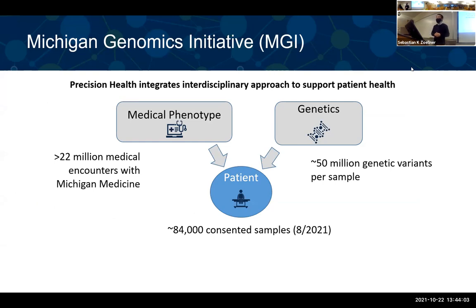The Michigan Genomics Initiative contains two types of data: genetic data and medical phenotypes from the EHR. Right now, there are 84,000 consented individuals, of whom we have collected genotype information for 60,000. Those include approximately 50 million SNPs per sample. In addition to genotype data, we have EHR records on those individuals — over 22 million medical encounters with Michigan Medicine.